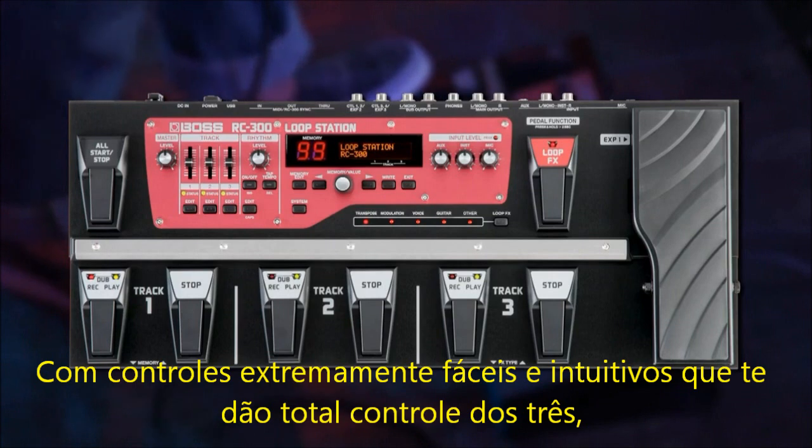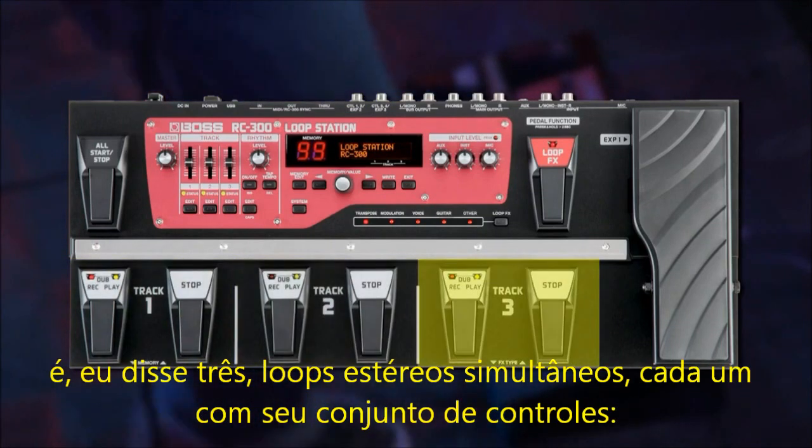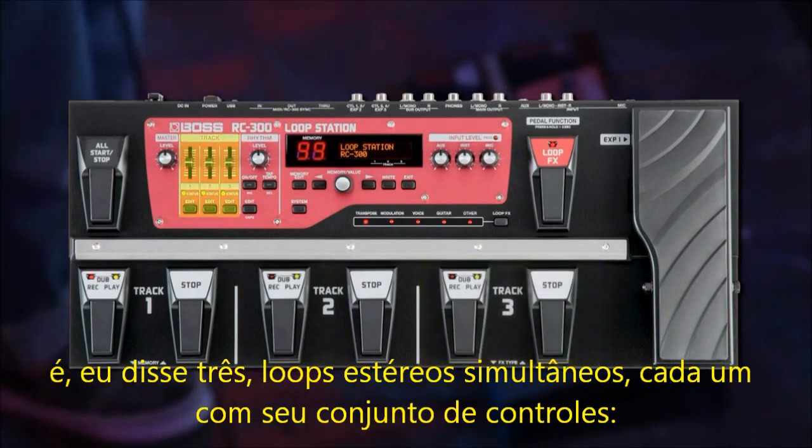A new super simple operating system that gives you total command of three — yes, three — simultaneous stereo loops, each with its own set of controls.